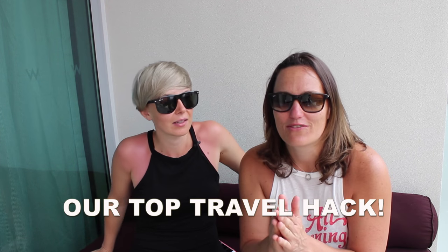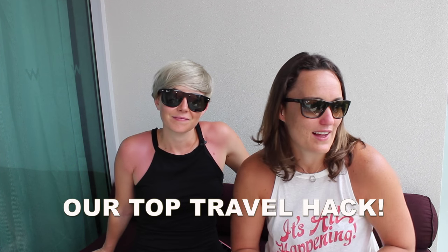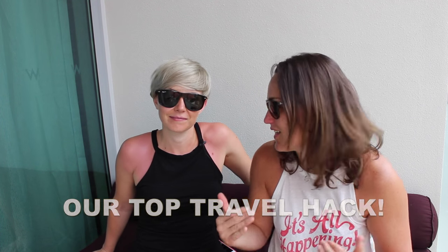We often get asked what is our number one travel hack, and today we want to share our secret with you — a little secret that we call Hotel Quickly. So if you have ever thought about booking accommodation and think, oh, I need to book really far in advance because otherwise I won't get the best deal — that's absolutely not true.